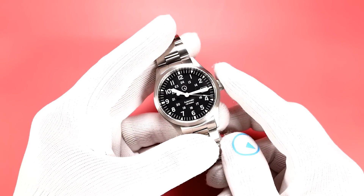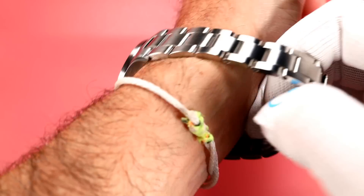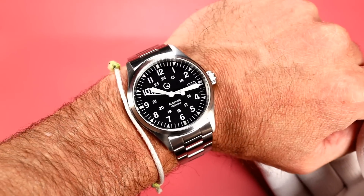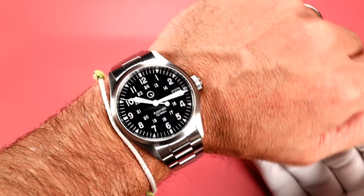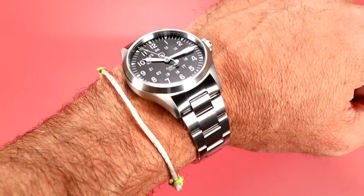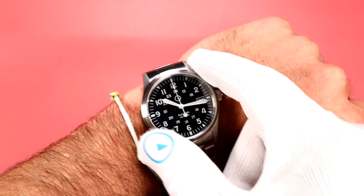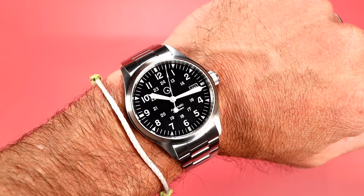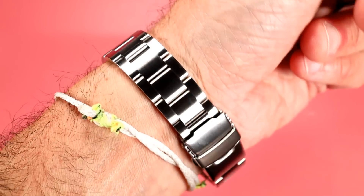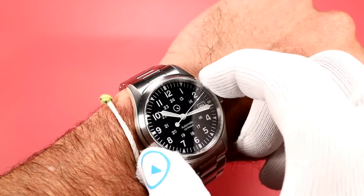I'll just slap it on real quick so you guys can see it. And there it is — I have not sized it for my six-and-three-quarter-inch wrist, but you can see I'll take out about four links on this guy, so it's going to fit up to roughly seven-and-three-quarters-inch wrist. And of course, if you need links, we can provide them. The links themselves are the same links found on all of our 20-millimeter bracelets, whether folded end link or solid — I always keep commonality on the links, which makes spare parts even easier.